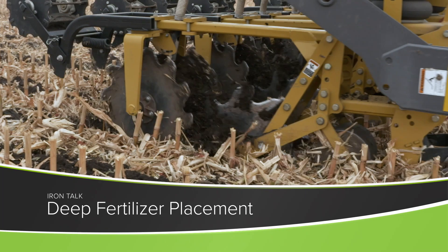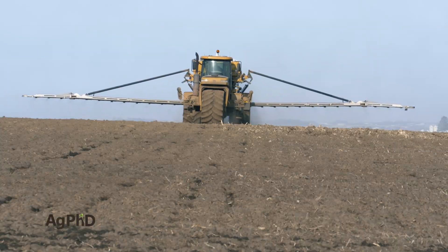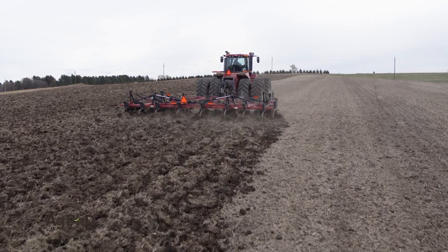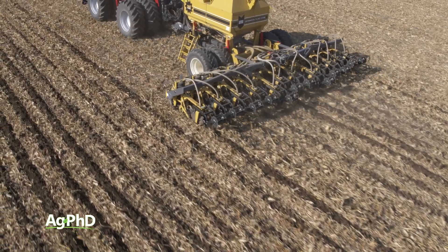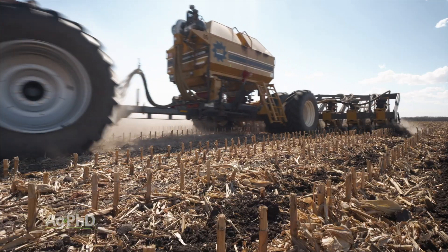While fertilizing is still going on in many areas of the country, much of it involves broadcasting nutrients on top of the ground and trying to till them in. We'll look at something completely different in today's Iron Talk. Our discussion will revolve around placing fertility inputs deeper in the soil.